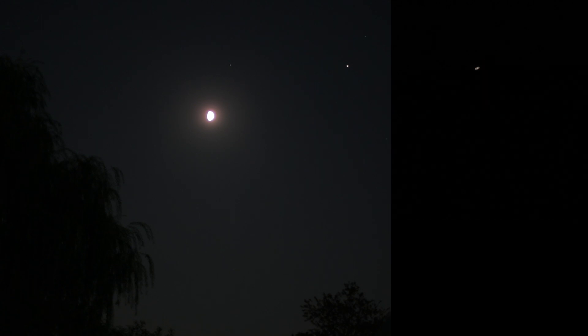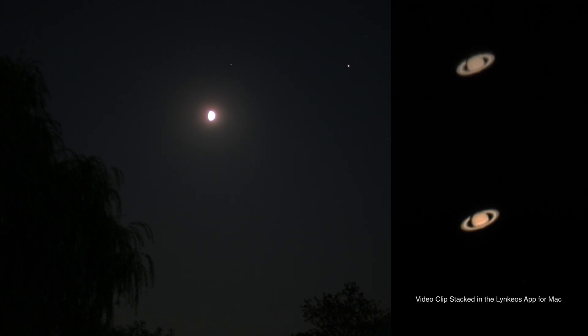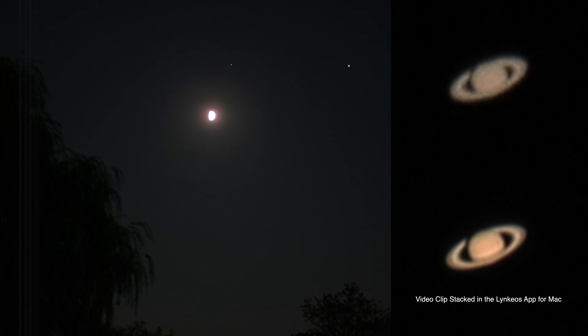Okay, so while recording in 1080p, this is at 1600 millimeters — that tiny spec there is Saturn. And there it is at the 5x, and at the full 10x that this camera offers — that is quite cool. Let me get a clip of this and I'll hopefully do a stacking. I'll be right back.